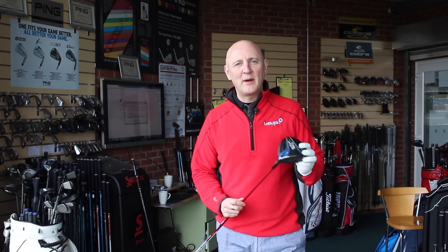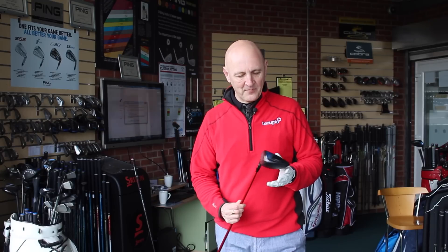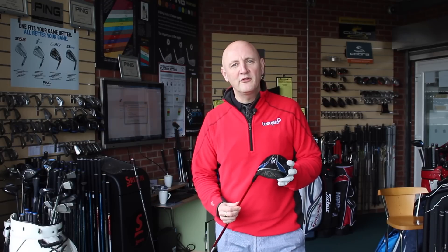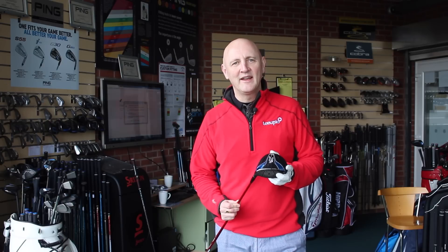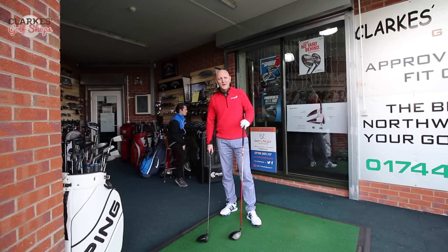We're back on Callaway today. Hopefully in the last few weeks you'll have watched our review of the XR16 irons — today it's the driver. It's been in the shops a few weeks, so some of you may have already formed opinions and had a go yourselves. It's all about the new design with Boeing — forgiveness meets fast is the strap line. Let's go see what kind of impact it can have on my swing speed.